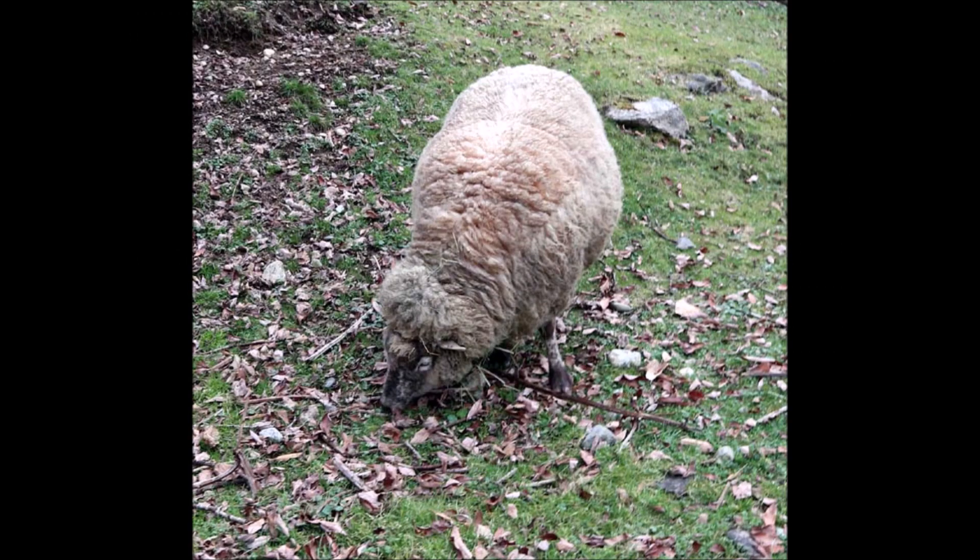Everyone came over to keep me company. Here's Jane looking for a blade or two of grass that might have escaped by hiding under the leaves. In a few weeks, I'll let them out into the big field, but first it has to start growing again.